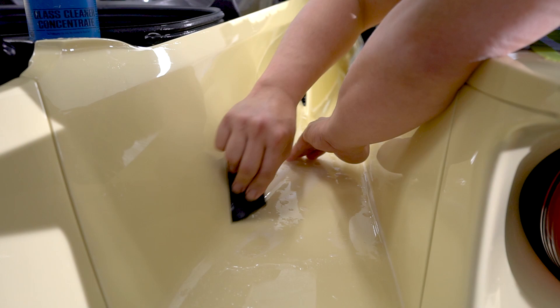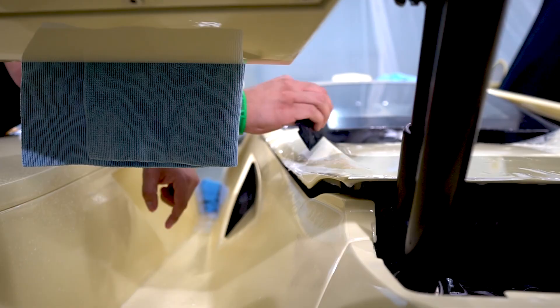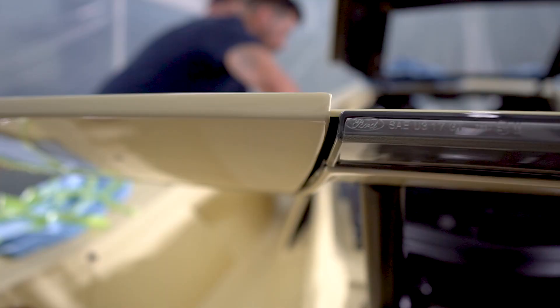Having a super clean car and area to work in is crucial to the final outcome. The guys from Detail Peoria spent over 60 hours making this paint absolutely perfect for us to wrap.